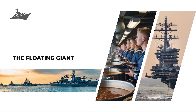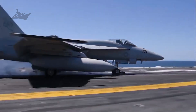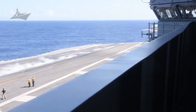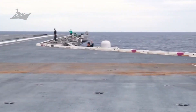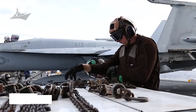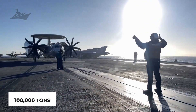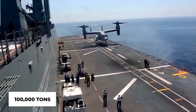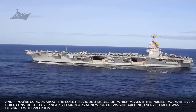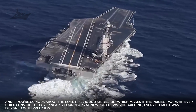They call it the largest city at sea, but that doesn't quite capture what it really is. The USS Gerald R. Ford isn't just a ship — it's a moving city. A skyscraper turned on its side and set adrift, housing nearly 5,000 people. Measuring over 1,092 feet — about the length of three football fields — and weighing over 100,000 tons, it's heavier than 250 Boeing 747s combined. And the cost? Around $13 billion, making it the priciest warship ever built.